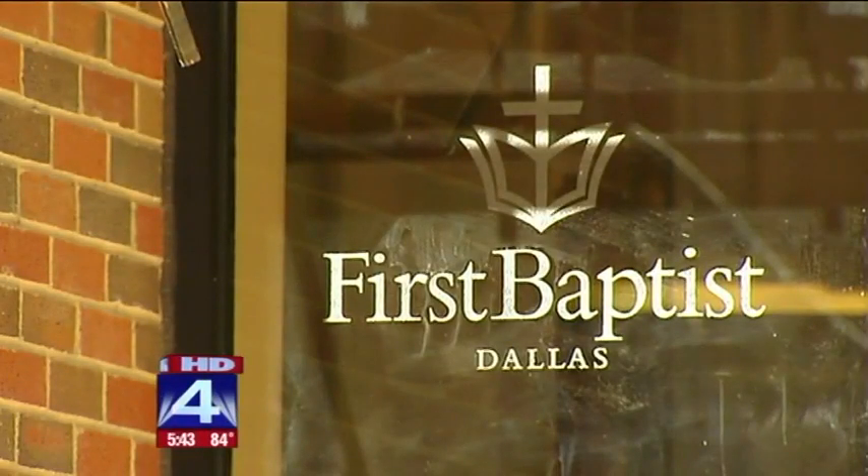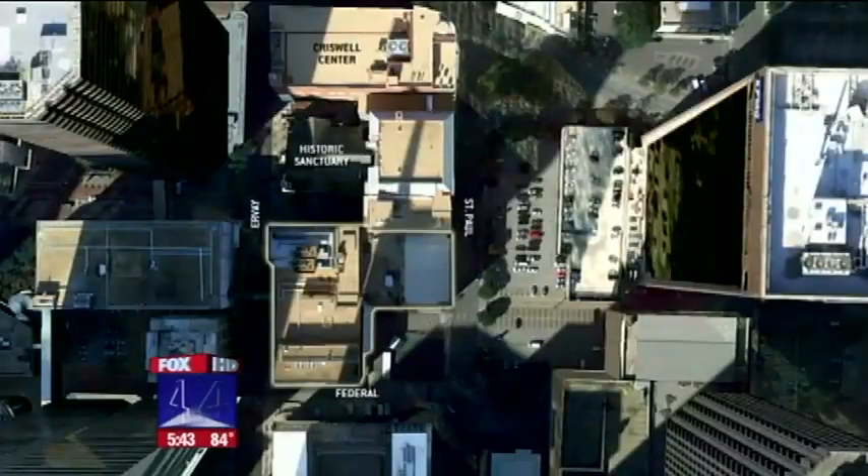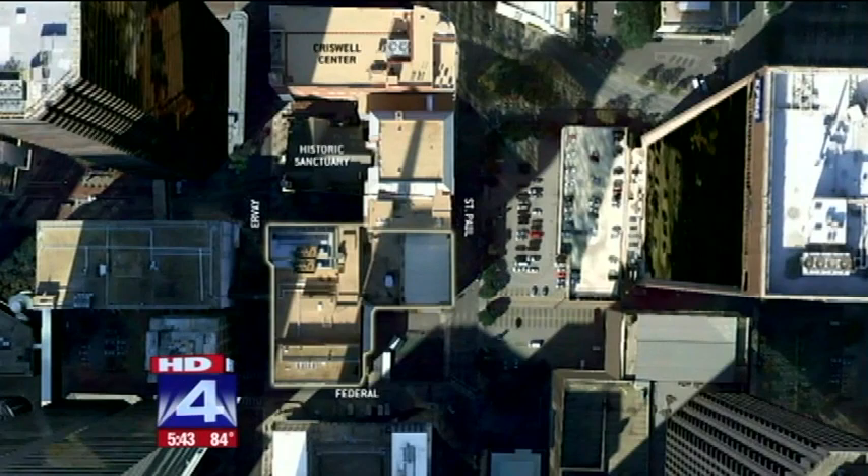A major change for the church and downtown. Four historic buildings between St. Paul, Federal, and Ervay streets will be imploded in three short weeks. Two others will be taken down piece by piece.